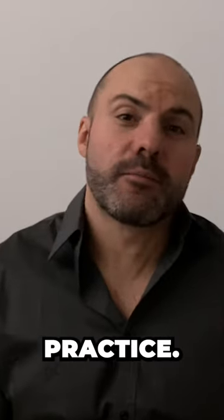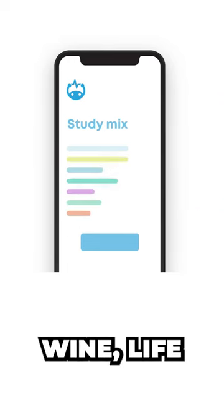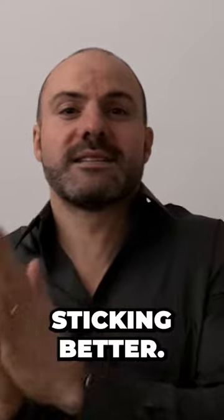And number four is interleaving practice. If you do a mix of flashcards across a lot of different subjects — like biology, trivia, Spanish, wine, life hacks, whatever — you're making your brain work in an extra alert way, jumping around so it keeps the content sticking better.